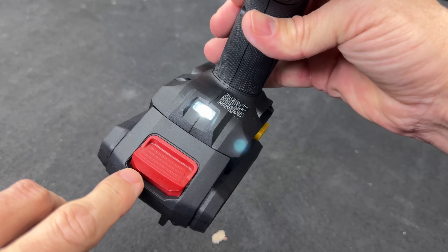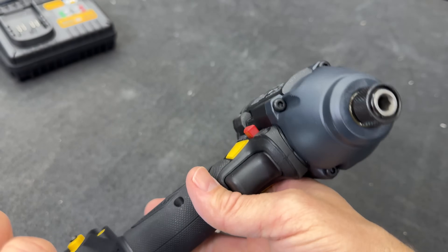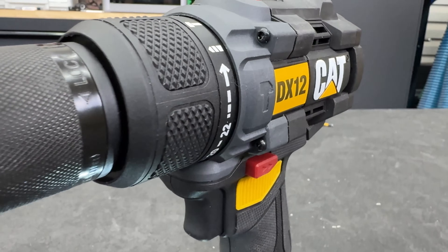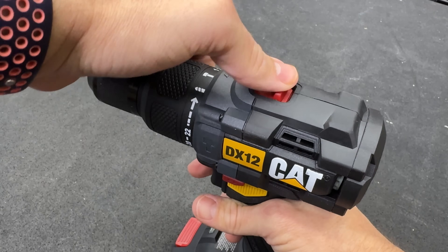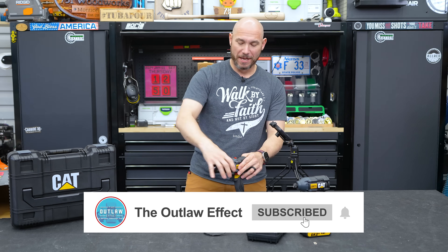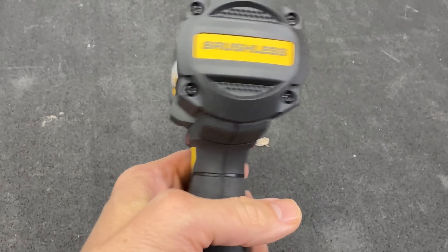On this CAT impact, the LED is on the bottom — that's not very useful to me. It creates shadows and isn't helpful in tight spaces or dark areas. I much prefer lighting up near the chuck. Same thing on the drill — the LED light is on the base. This is a three-speed impact with low, medium, and high, adjustable via a push button on top. Standard forward and reverse on the flip switch. The drill has a max torque of 600 pounds, it's a half-inch drill, and both tools have a three-year warranty.